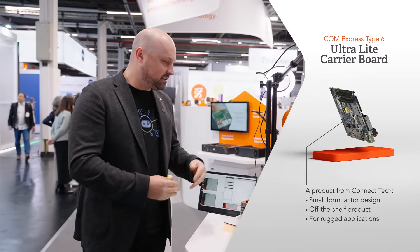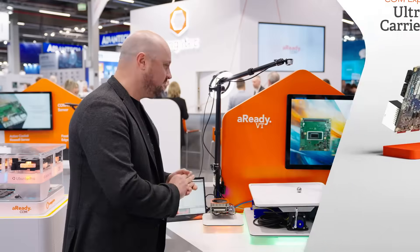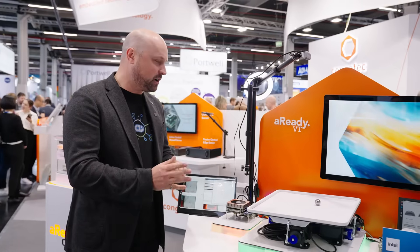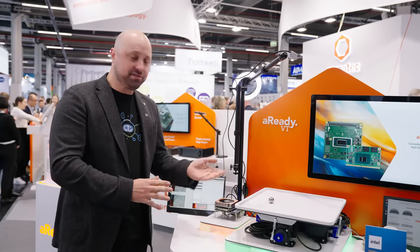Right here we're running TSN Ethernet, which is directly connected to these motor controllers. It's doing a very low-latency video capture application for image recognition, as you can see, balancing this ball very well.